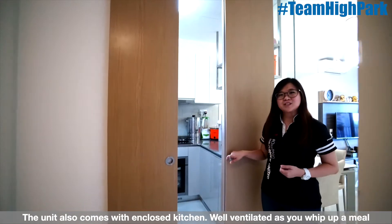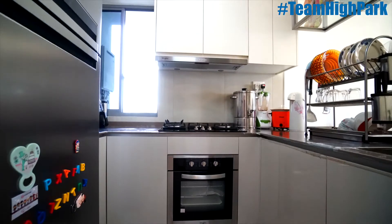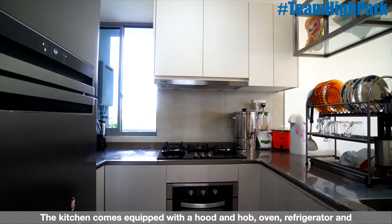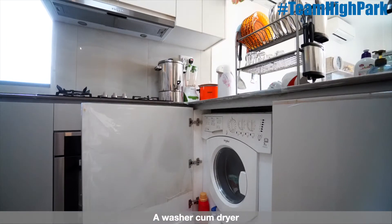The unit also comes with an enclosed kitchen, well ventilated as you whip up a meal for your family. The kitchen comes equipped with a hood and hob, oven, refrigerator, and a washer cum dryer.